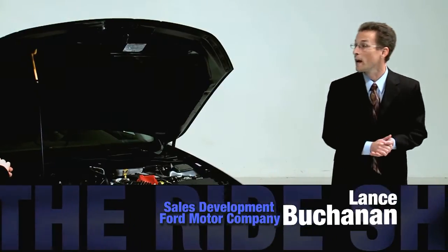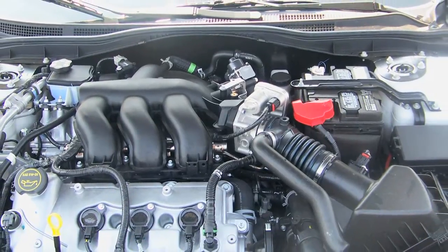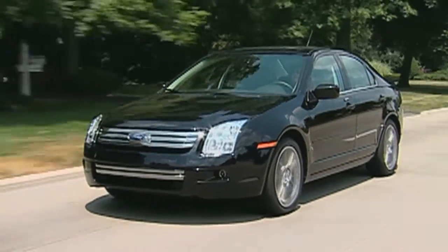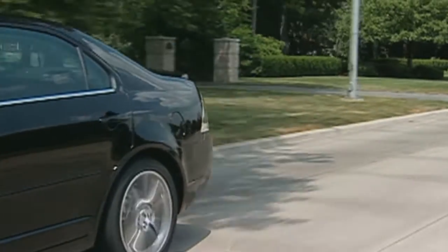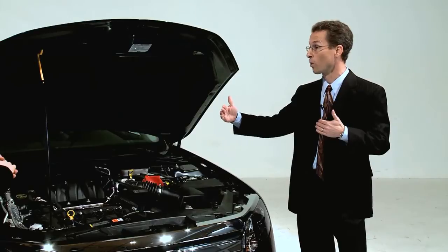Right here we have the 3-liter V6 — that's a Duratec engine, and it's actually flex fuel capable, so this engine can run E85. It's a 240-horsepower engine when running gas. However, if you're running E85 ethanol, it actually generates 250 horsepower.